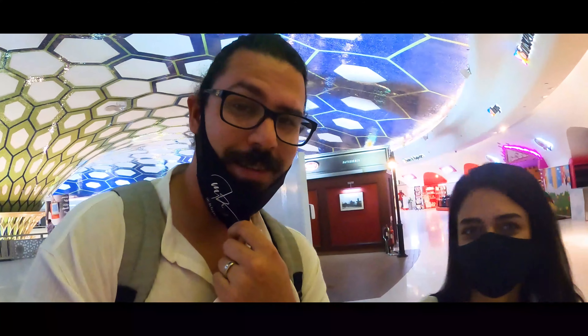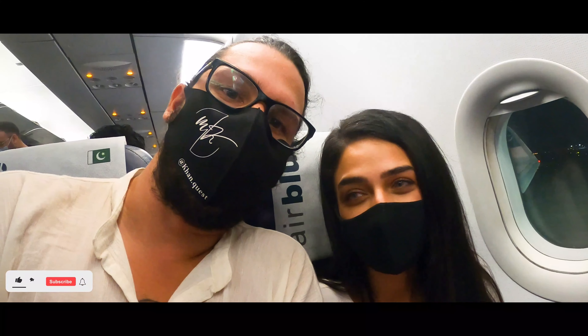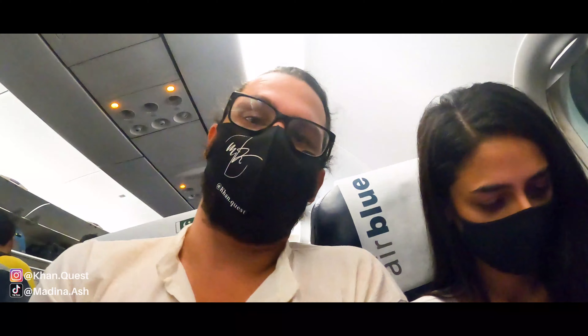We're finally in line to board our flight — this is the crazy huge line going to Pakistan. We finally made it on the plane and it's a completely full plane. Pretty tight leg room going on out here — we'll let you guys know how the flight goes.